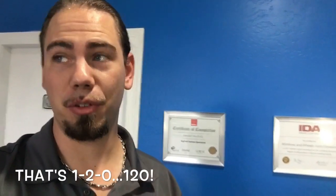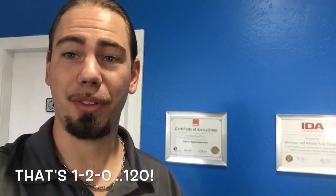What's up everybody? Will's here with Windows and Wheels Auto Detailing. I wanted to come to you today because it is a wonderful 120 degrees outside. I want to talk a little bit about if you're going to take care of your own car in some ridiculous heat like this — a couple things to pay attention to and be cautious of.